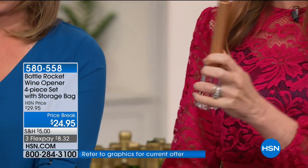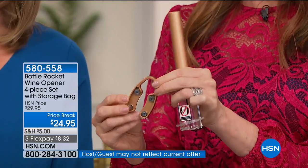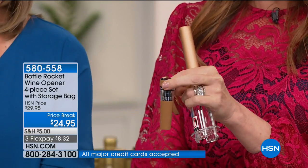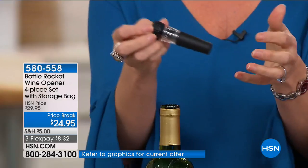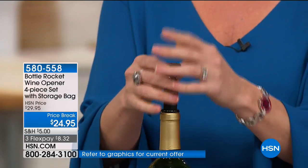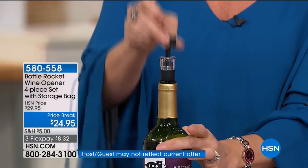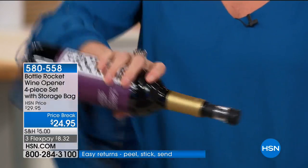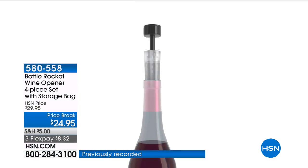The cherry wood color is very limited — only about 40 left — and we also have it in copper, which is beautiful. You're getting the Bottle Rocket wine opener, the foil cutter, the stopper, and the aerator. If you're done and you want to preserve the rest of the bottle, you have the vacuum sealer. Wine vacuum sealers alone are about $50 — this is a bottle-top vacuum sealer. Pop it on top, give it a little press, evacuate the air, and it reseals your bottle so the next glass tastes like you just opened it.